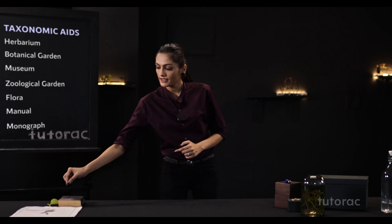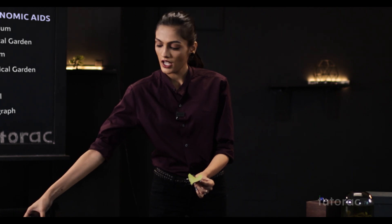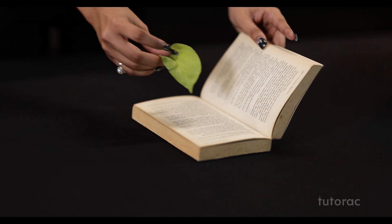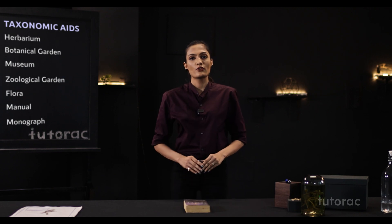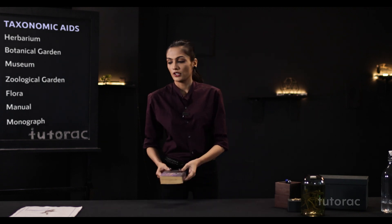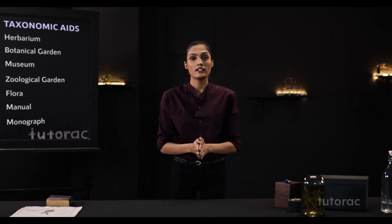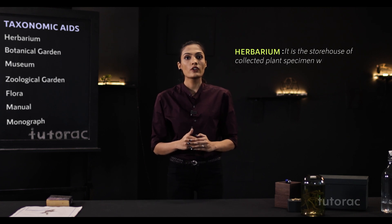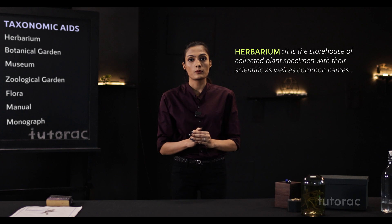I have this leaf and I want to preserve it. I simply take this book and keep the leaf inside the pages — and it is preserved forever. These materials resemble a herbarium. The herbarium is the storehouse of the collection of plant specimens with their common names as well as their botanical or scientific names.